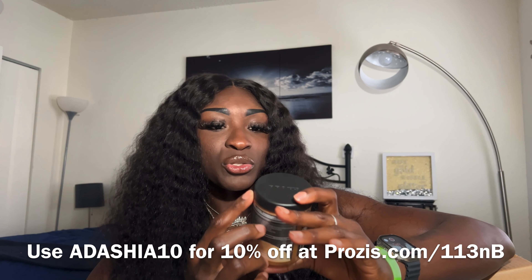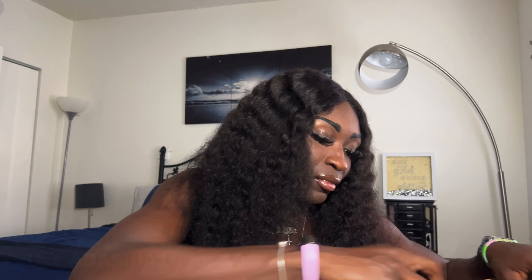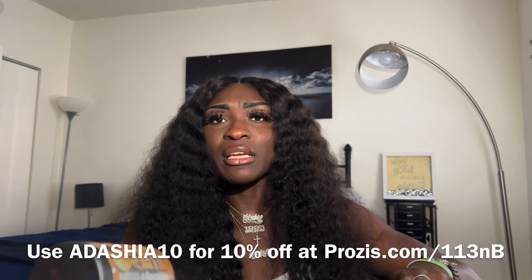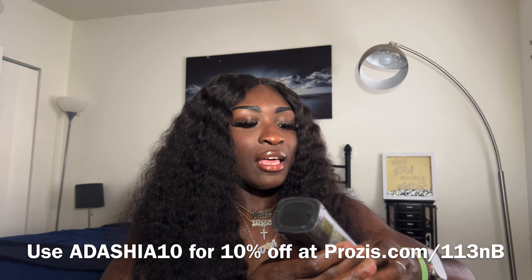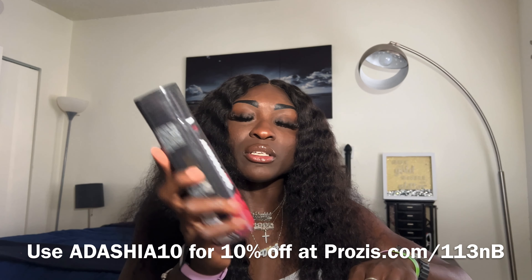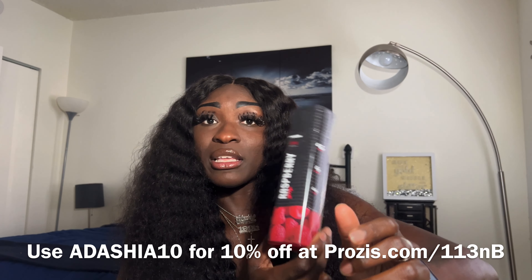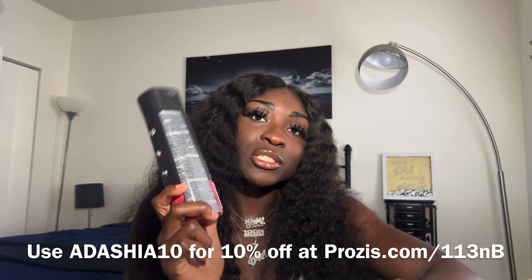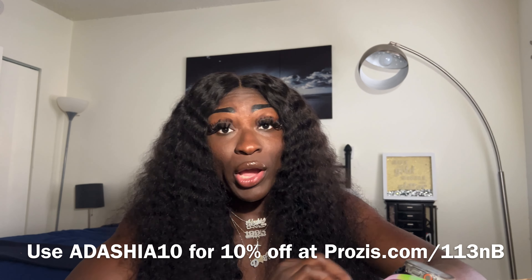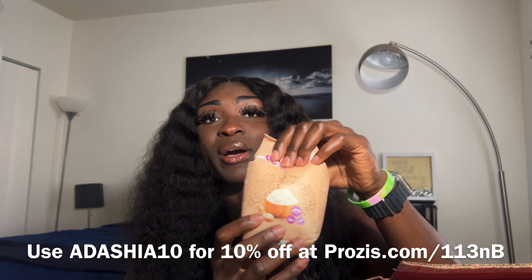Next I got almond butter — it's a source of protein, high fiber, low sugars, and vegan. They also had different protein butters and cookie butters. Then I got a raspberry syrup, which is sugar-free. Last month I got the maple syrup, but I'm going to put the raspberry on top of my oatmeal — it's great to know it's a sugar-free, low-calorie option.